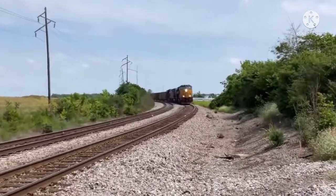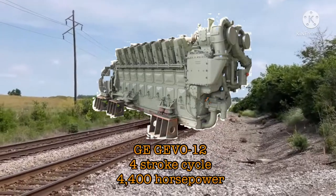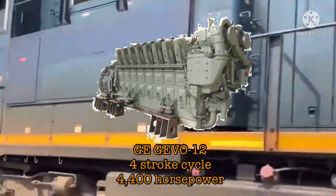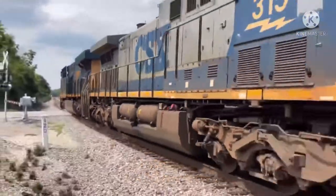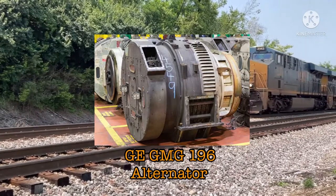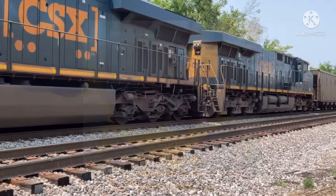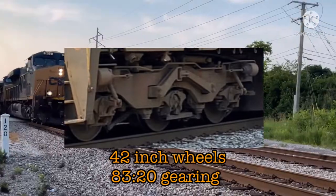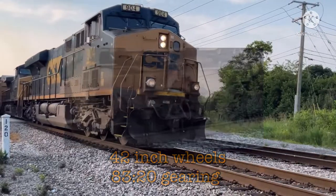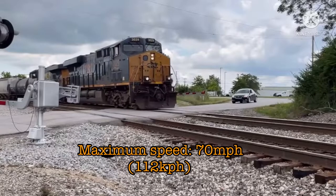The CSX ES44 ACs are powered by the legendary 4,400 horsepower GE GEVO-12 engine, with a 4-stroke cycle and a turbocharger. These units have a General Electric GMG-196 main alternator and 6 GE B13 B2B AC traction motors. This, along with 42-inch wheels and the 83-20 gearing ratio, allows the ES44 ACs to reach a maximum speed of 70 miles per hour.